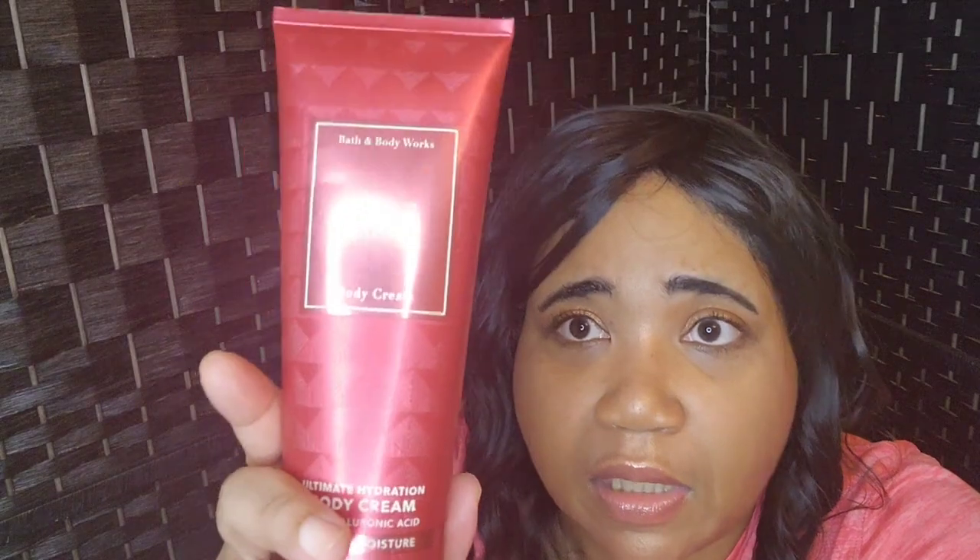The next item is the Bath & Body Works Forever Red Body Cream. I love this — it smells so good, a nice perfume scent. The notes are fiery pomegranate, red peony, rich vanilla rum, and oak wood. I got this at the Semi-Annual Sale as well. I still have a little mini spray for the Forever Red too. Love it.